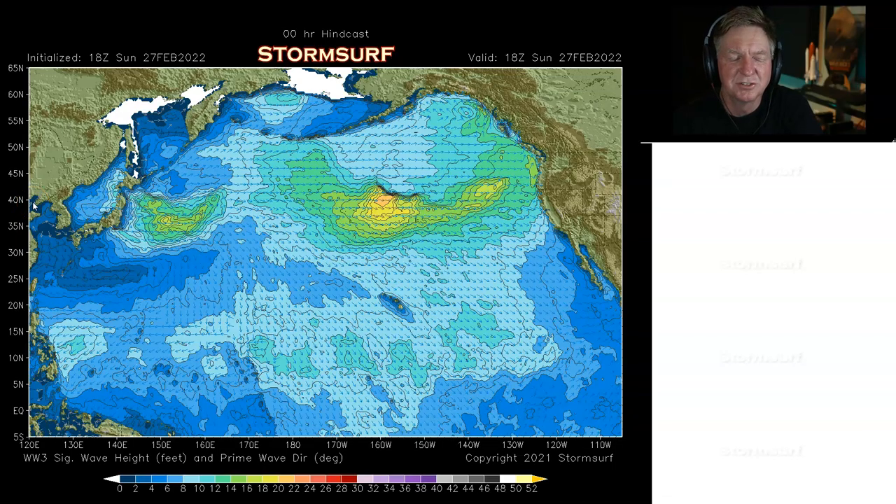Looking at significant wave heights for the North Pacific Ocean, we see the development of a new gale in the central Gulf of Alaska, generating 20-foot seas aimed to the east. Little bits of swell are likely expected for Hawaii and the US West Coast. Then potentially another gale developing off Japan right behind that. The pattern, which is fairly active, continues.